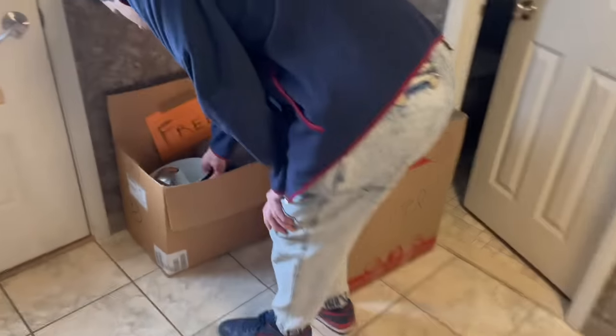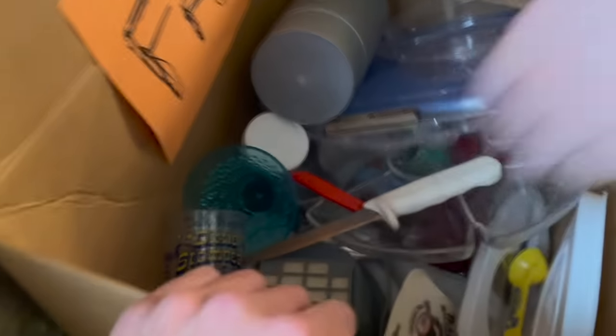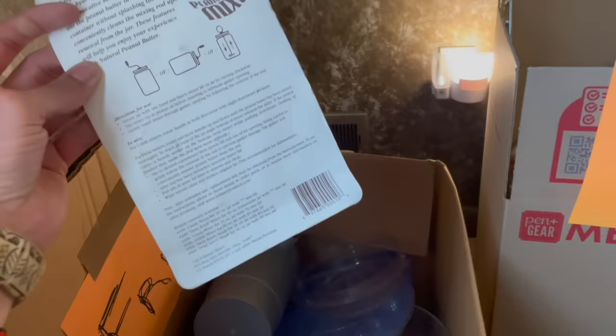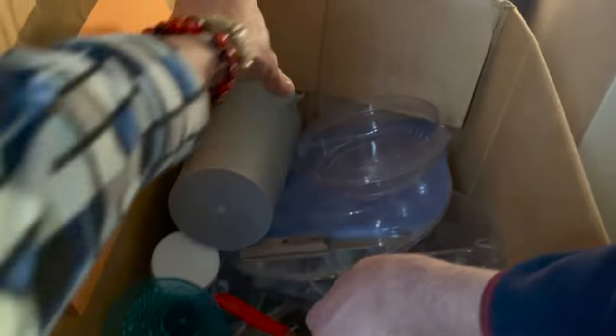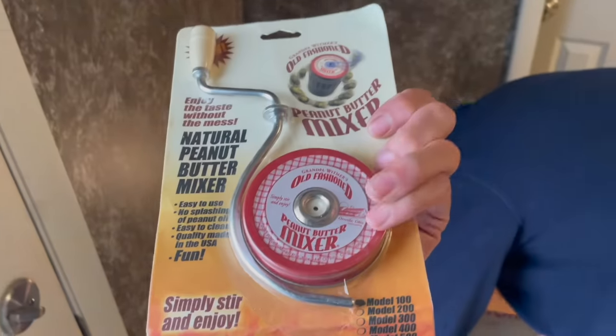We might as well look through the free stuff. Free is the best! Oh, a peanut butter mixer! What — the Calista? Get that for a dollar. Oh, they have knives in here, be careful as I dig through. I might as well do that — for free, why not?